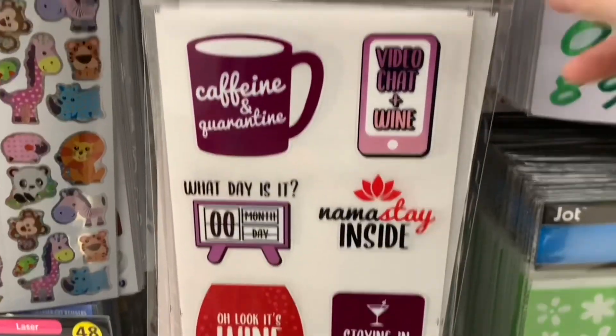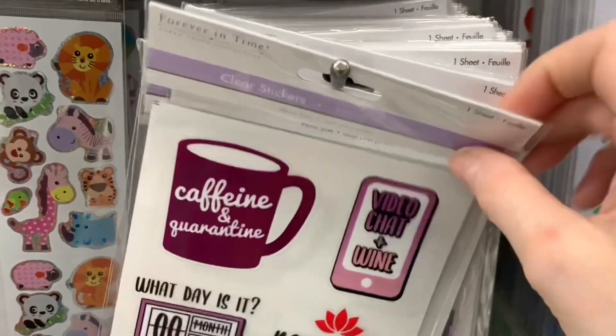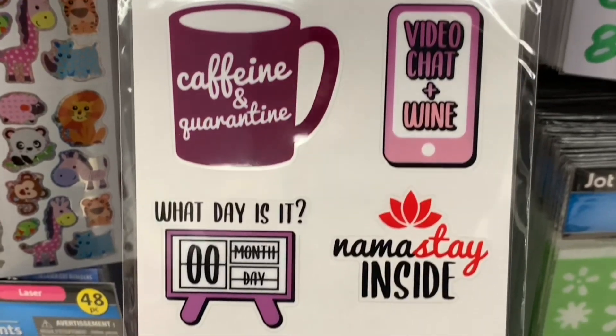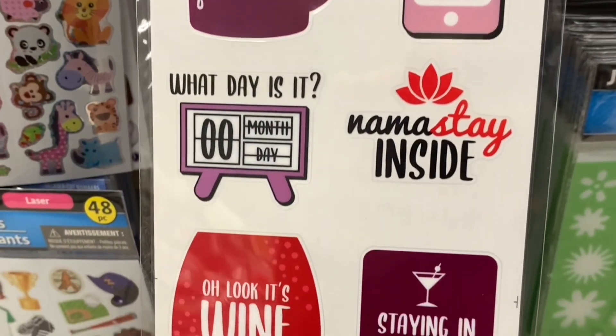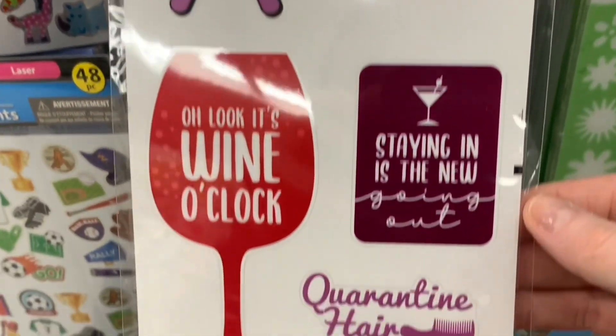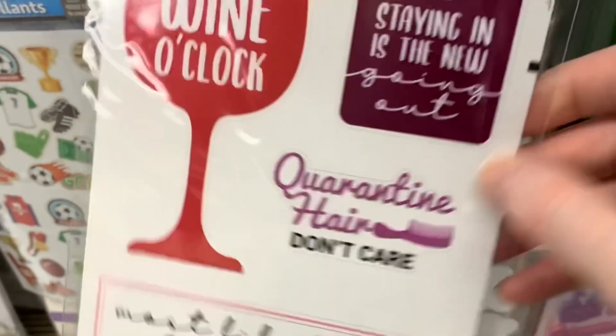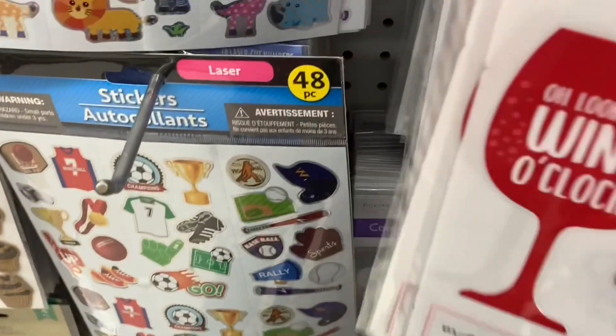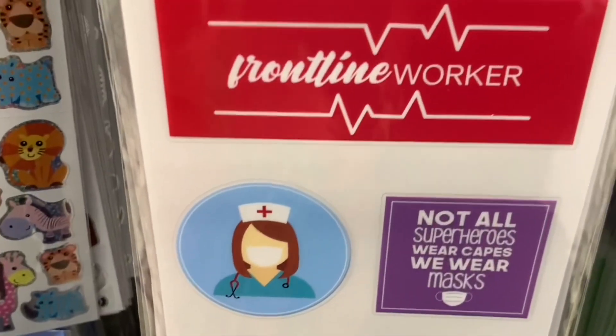These are definitely new and they are fantastic. Clear stickers by Forever in Time. Let's read some of these: Caffeine and Quarantine. Namaste inside. Staying in is the new going out. I love these stickers. They have nailed it. They are perfect.